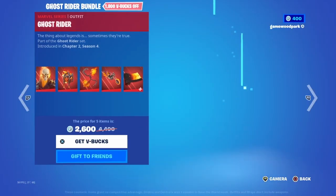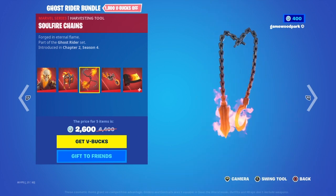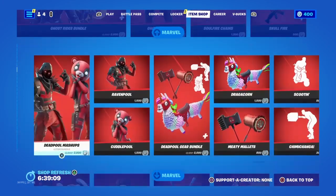Then we have the Scarlet Witch bundle with Scarlet Witch, Wanda's Cloak, Chaos Hand Axe, Psychic Energy Manipulation, and Through the Mirror Dimension — you can buy them separately if you'd like. Then we have the Ghost Rider bundle with Ghost Rider, Infernal Chain, Sal Fire Chains, Ghost Glider, and Skull Fire — you can buy them separately.